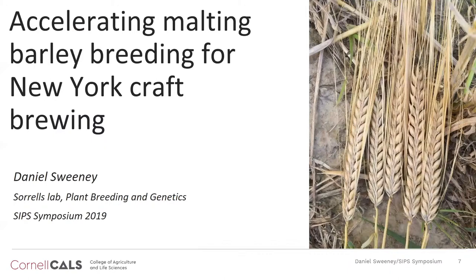Ideally, we want stability. But potentially, we might be able to identify two or three lines that are better adapted — maybe one to Western New York, one to the Finger Lakes, one to the Hudson Valley. Hopefully, we can find stability.